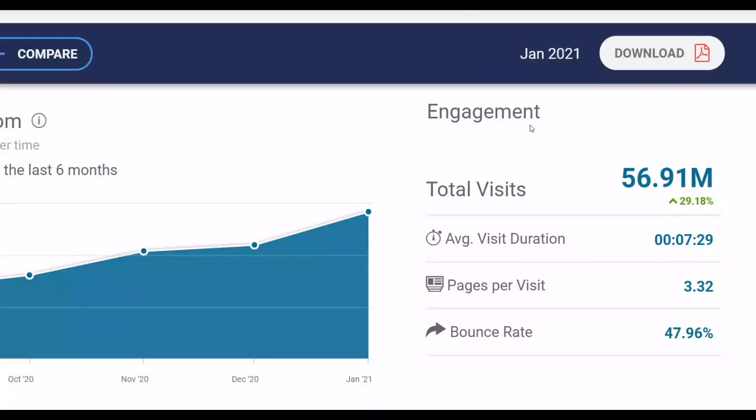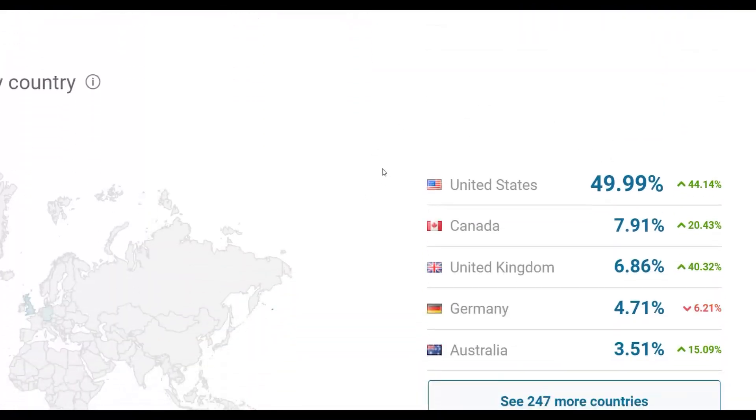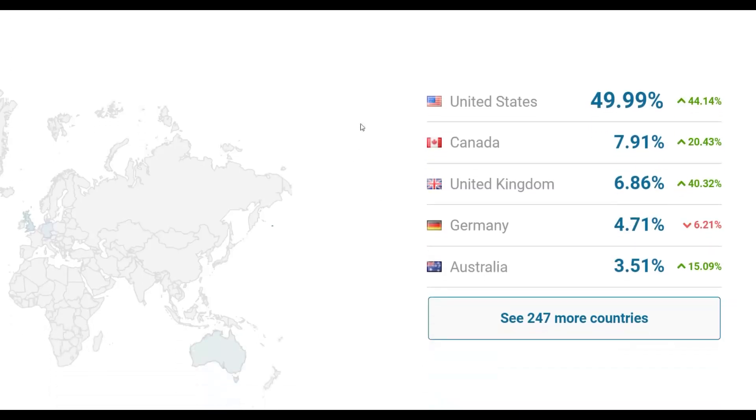I'm going to show you guys a huge traffic source. You can see here the traffic of this website is actually growing every day, going up. You're going to promote affiliate offers on this website and actually make a lot of money. You can see it's getting up to almost 60 million visitors per month from this huge traffic source, coming from top tier countries like United States, Canada, United Kingdom, Germany, and Australia.